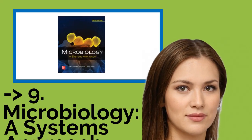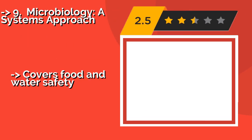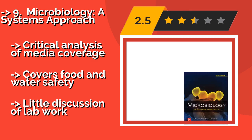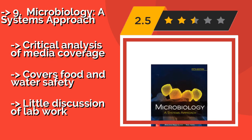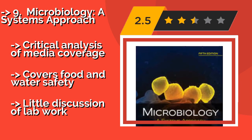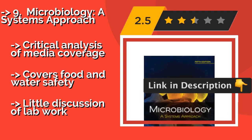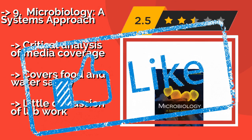9th on the list is Microbiology: A Systems Approach. Many people discover a passion for helping others later in life and decide to enter the healthcare field, though it has been a while since they were in school. Microbiology: A Systems Approach, approximately $195, aims to provide the necessary background without requiring prior knowledge. It includes critical analysis of media coverage and covers food and water safety. However, there is little discussion of lab work.